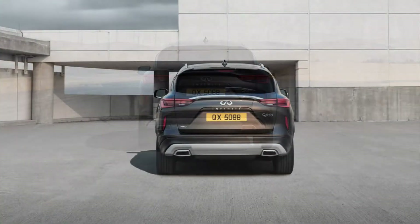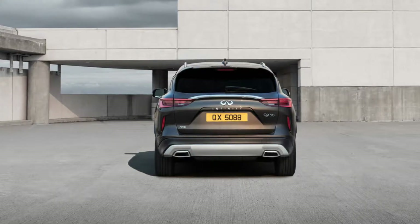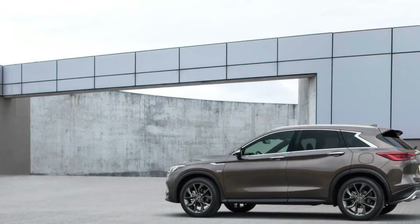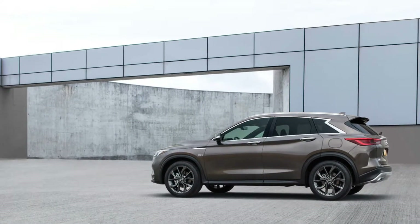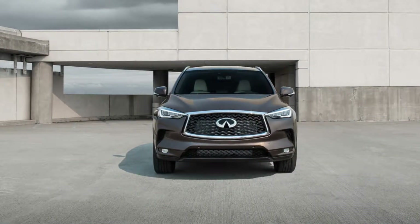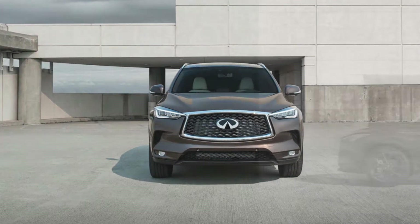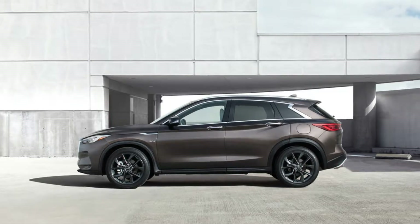The 2019 Infiniti QX50 Will Have a Variable Compression Engine. With the debut of the 2019 QX50, Infiniti introduced the VC turbo engine and its variable compression ratio technology, which we understand to be the technology's first use in a mass-produced vehicle. Can you tell us a bit about how this design is unique within the industry and why Infiniti chose this approach to increasing efficiency?